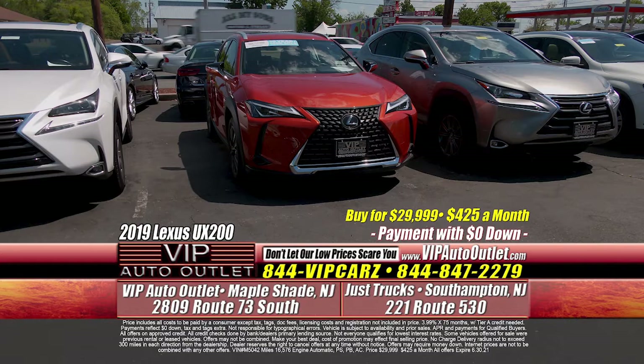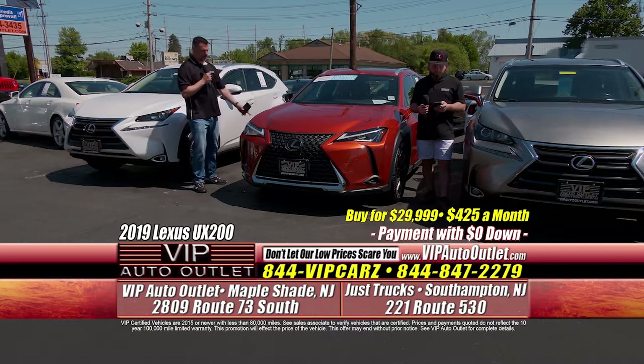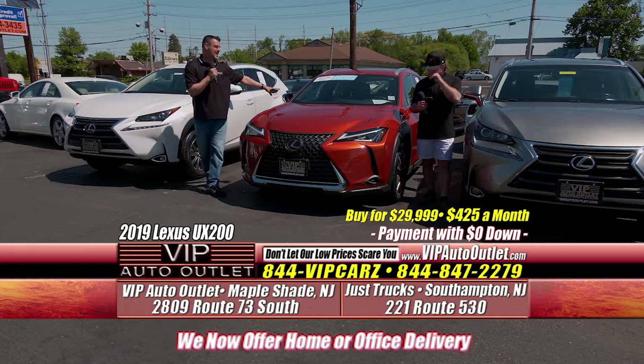The next one is a 2019 Lexus UX 200 — a 16,000-mile car. That's two very low-mileage cars in a row. Previous one owner, $425 per month. Beautiful, beautiful vehicle. It's a little unique in color, but people really like it, and the interior is amazing — a darker tan with black insert.